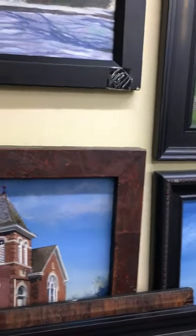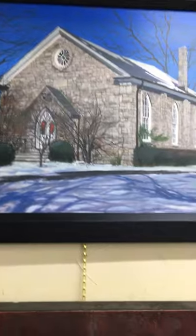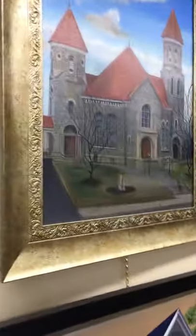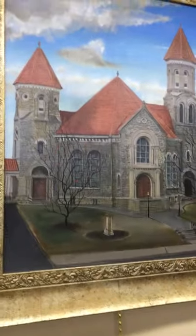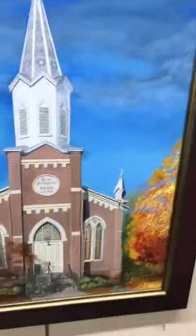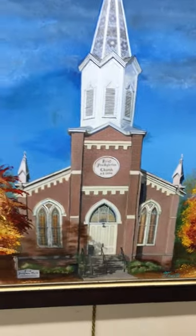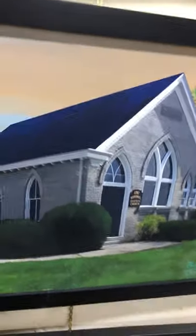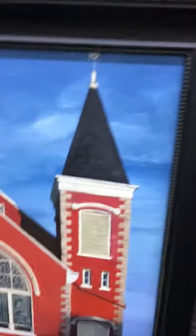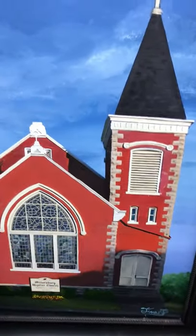Another covered bridge, and then we have churches — old-time churches. This is the Horeb, this is the Moorfield Methodist, and the Christian Church in Paris. The Pisgah Church, Woodford County. Presbyterian in Millersburg. This is the Hopewell. This is May's Lick. This is the Baptist Church in Millersburg.